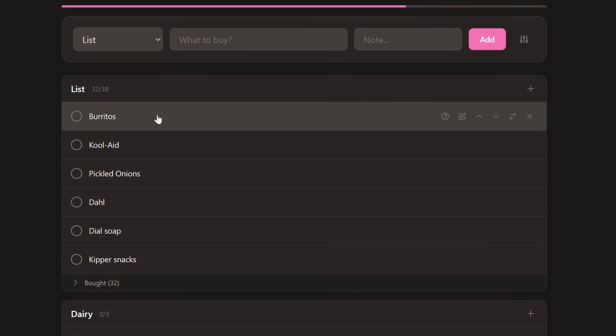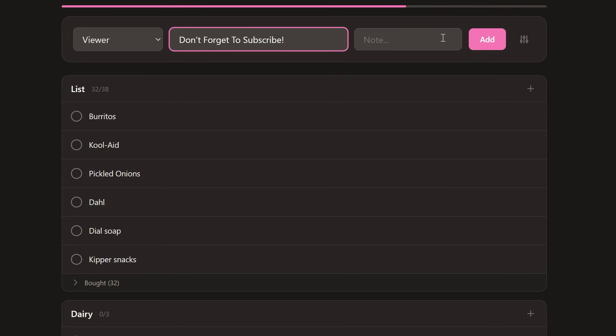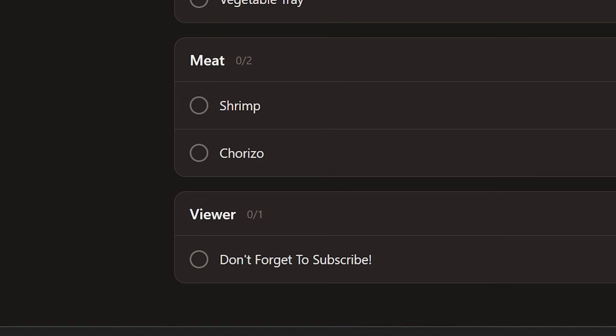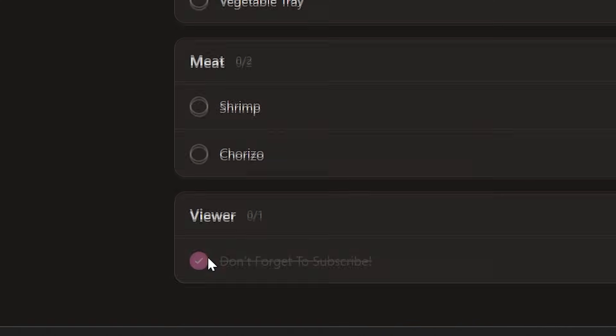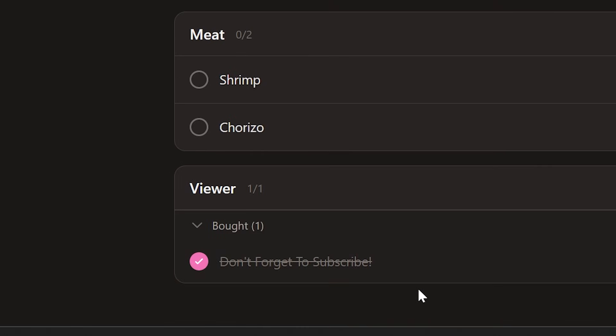Adding items to your list is quick and easy. Just type in what you need, make sure you've selected the right section, and hit enter or tap add — items show up in the respective sections immediately. And when you grab something off the shelf, just tap it to mark it as purchased, and it'll show as checked off so that you or anyone else using the list knows that it's been grabbed.